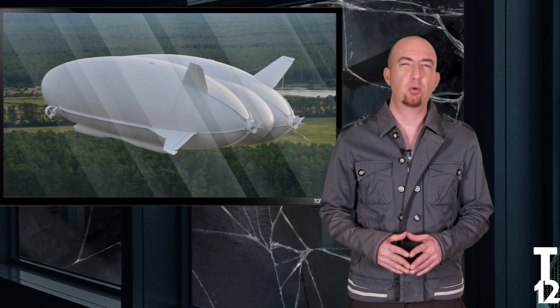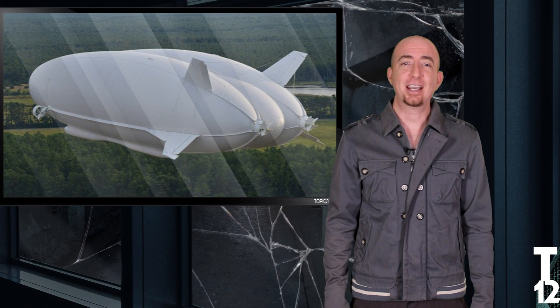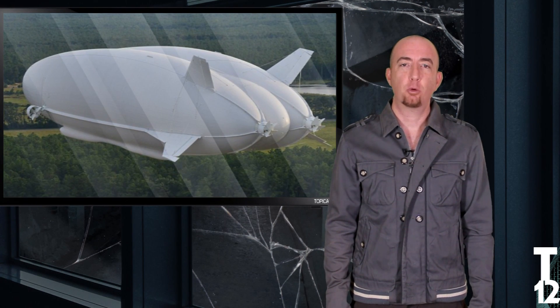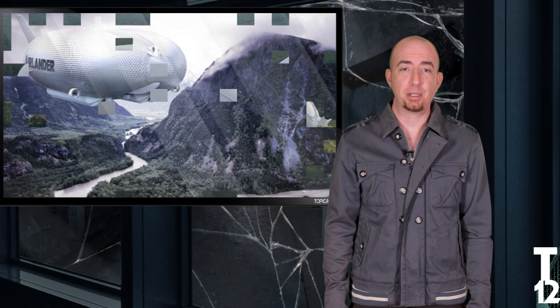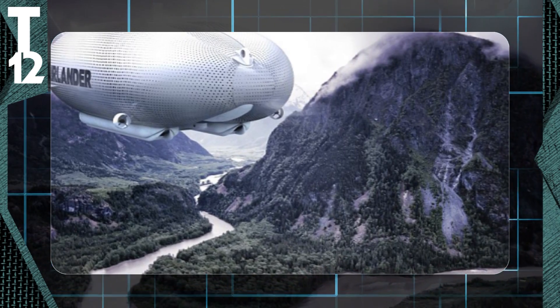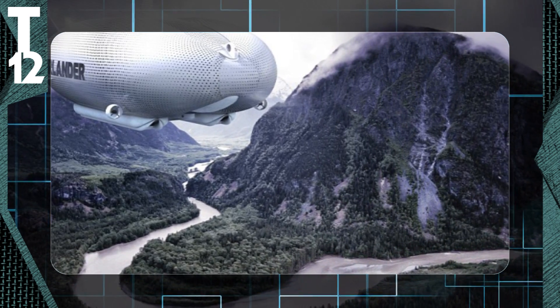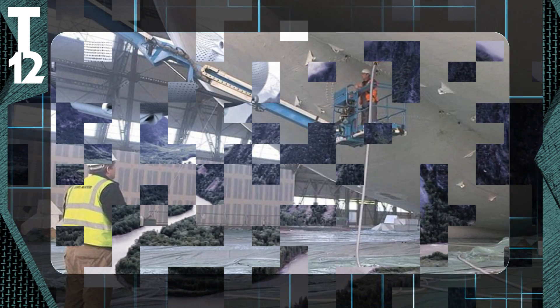Get ready for takeoff as the world's largest aircraft is ready to go airborne. Check out the Airlander 10, which was originally a US Army project that was abandoned in 2012. The 300-foot craft has been converted by a British company for civilian use, believe it or not.